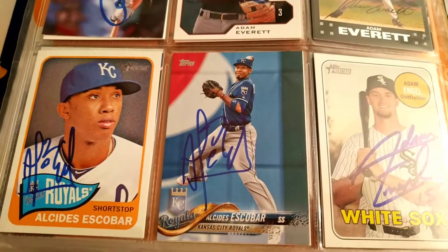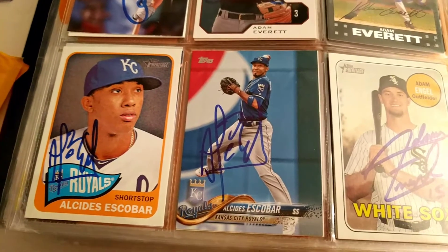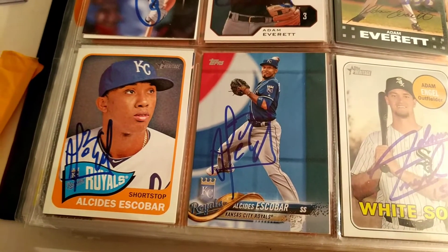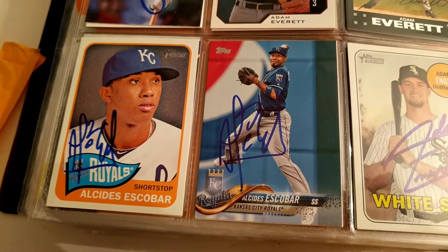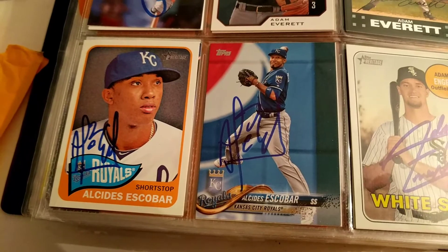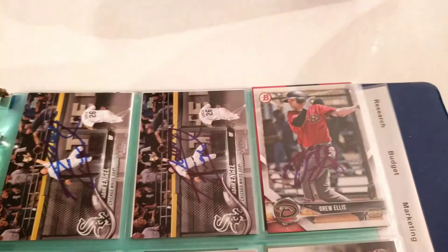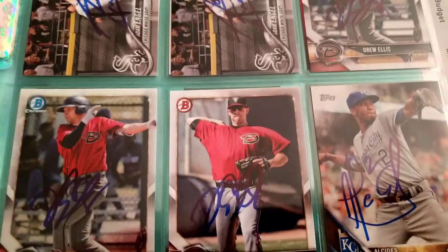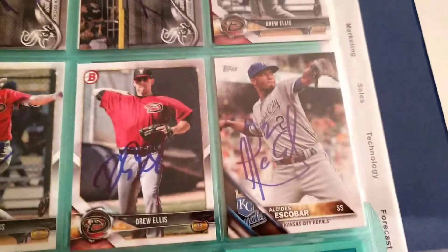Alcides Escobar played for the Charlotte Knights last year. It was always great getting to watch him play defense — very few could play it like him, especially being able to see it at the AAA level. He was always good for about one great play every time you saw him. Same with Adam Engel — he was real nice about signing. Drew Ellis — I think he was pretty good through the mail, but some of these may have been helped along by other people.